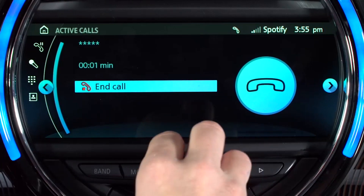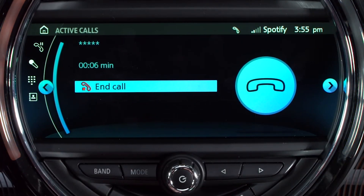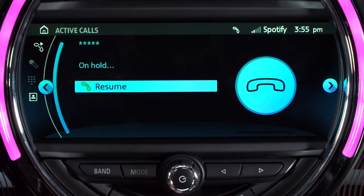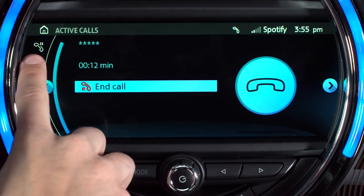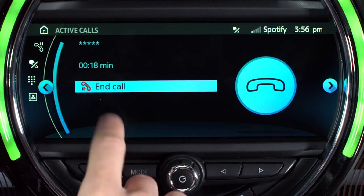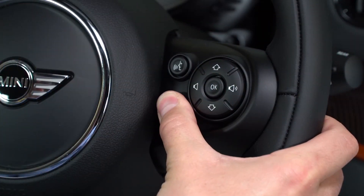To adjust the volume, simply turn the volume button on the radio. An active call can be put on hold by selecting Hold/Resume and resumed by selecting it again. You can also mute or unmute the microphone by selecting Microphone on the onboard monitor. To end the call, select the phone symbol from the onboard monitor or press the phone button on the steering wheel.